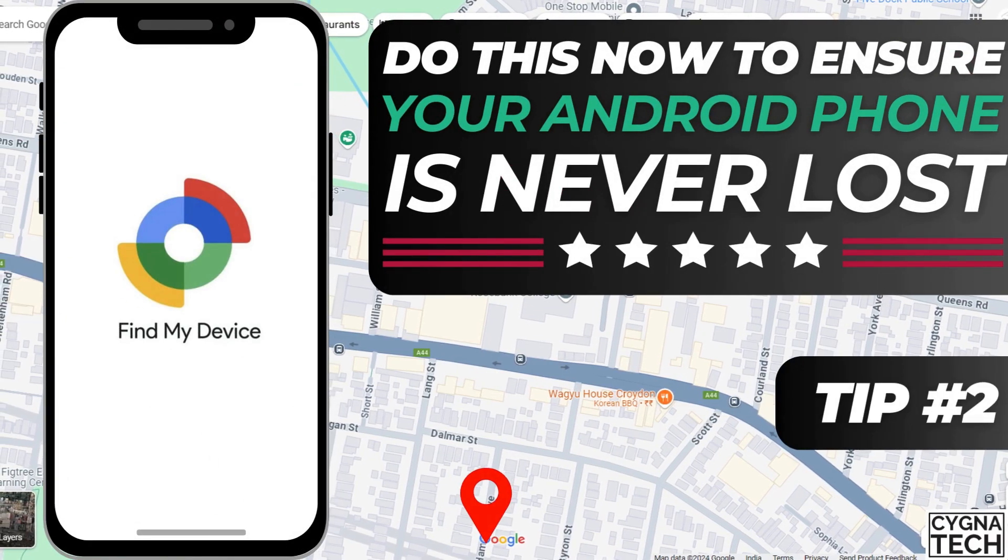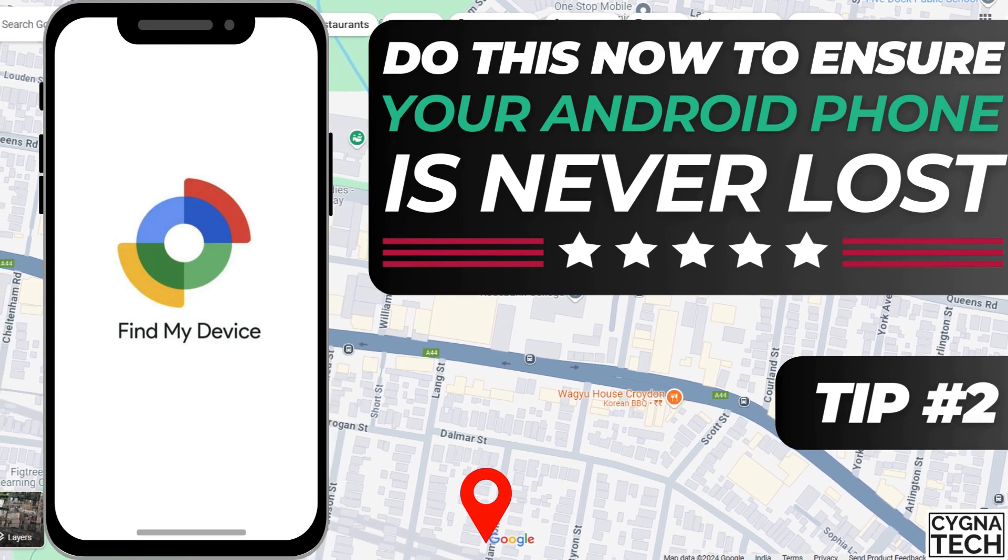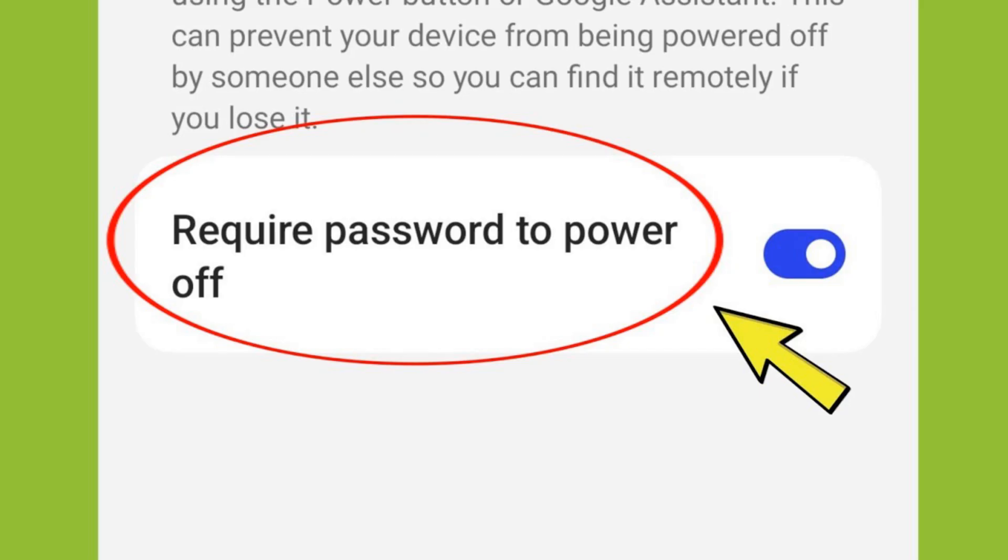The second thing you could do to prevent your phone from being stolen, or to try and get it back if it is stolen, is to set up a pattern or PIN lock on your phone to shut it down. These days, most Android devices come with an option where you have to put in a PIN or lock to power off your phone. That means if somebody is trying to steal your phone, they won't be able to switch it off, so you could immediately use a laptop or another phone to trace your device with Find My Device.